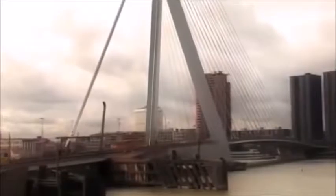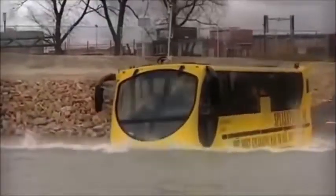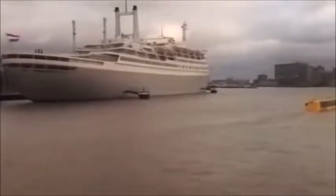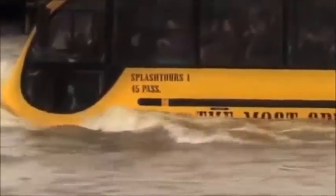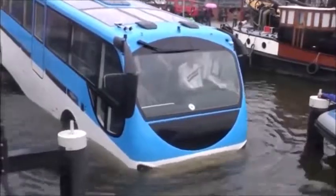Anyone who has ever been to Rotterdam in the Netherlands knows what a beautiful city it is. If you see a tour bus driving into a canal, don't panic — it's actually supposed to do this. Though it looks like a regular tour bus, it's an amphibious bus from Splash Tours, fully certified as a watercraft. First you'll tour the city on land viewing Rotterdam's exceptional sights, then experience the Splash — a spectacular dive into the Maas River to view Rotterdam's stunning skyline and landmarks. Not to be outdone, Amsterdam also has an amphibious bus known as the Floating Dutchman.